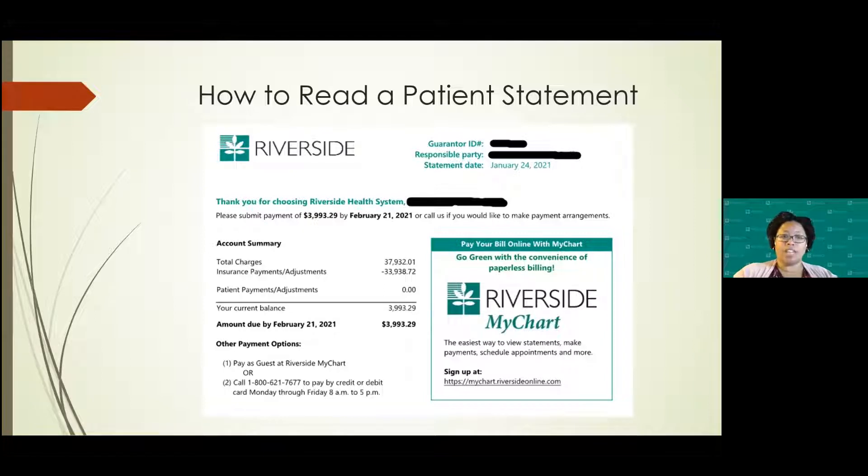We encourage patients, if you can, to sign up with MyChart. MyChart is not just for appointments — you can make payments and set up payment plans within MyChart. We also have a customer service office that you can call Monday through Friday from 8 to 5.